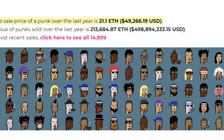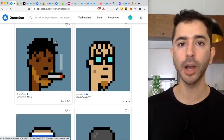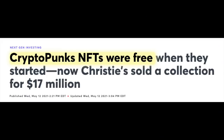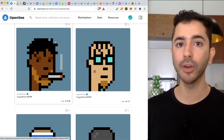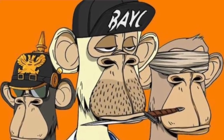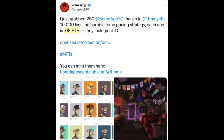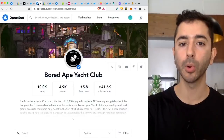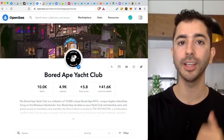The average price of a CryptoPunk today is about $49,000 worth of Ethereum. And the crazy part — when CryptoPunks were created in 2017, they were given out for free. Following the success of CryptoPunks, other NFT projects followed and were met with similar success. A good example is Bored Ape Yacht Club. When they released their NFTs, it only cost 0.08 Ethereum to mint them, and today the floor price is 5.8 Ethereum — a little over $13,000.